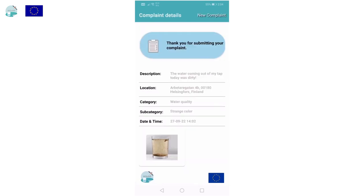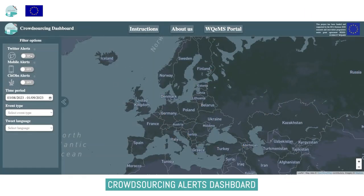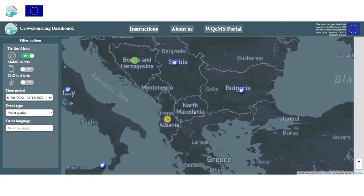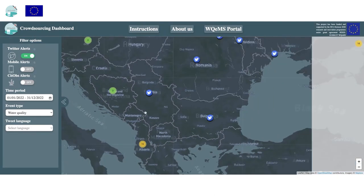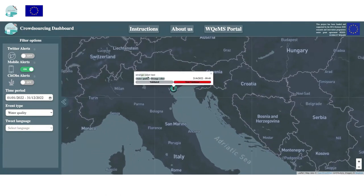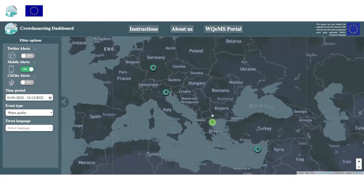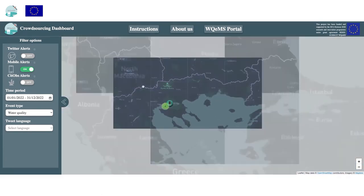Complaints are visible on the crowdsourcing dashboard, a web interface that visualizes alerts on a map with filtering capabilities. The platform also collects crowdsourcing data from Twitter and from the citizen observation database SitOps of the Finnish Environment Agency. In the dashboard, the user can toggle between Twitter, the crowdsourcing mobile app, and SitOps alerts, and can specify a time frame, event type, or tweet language to filter results.